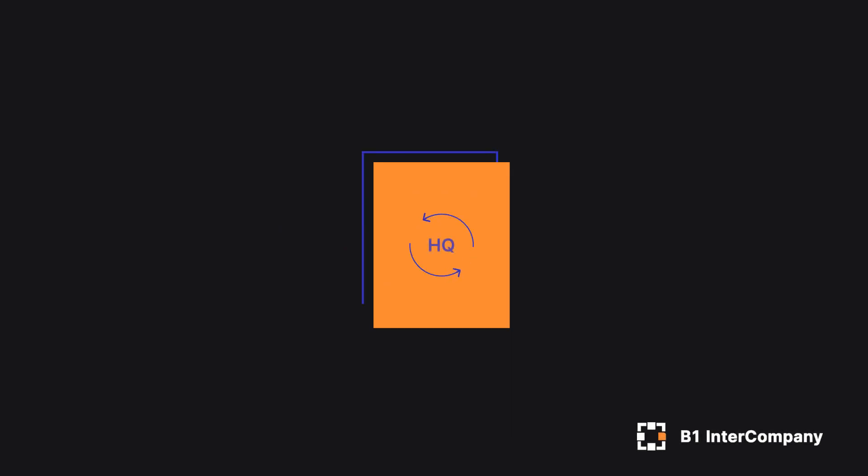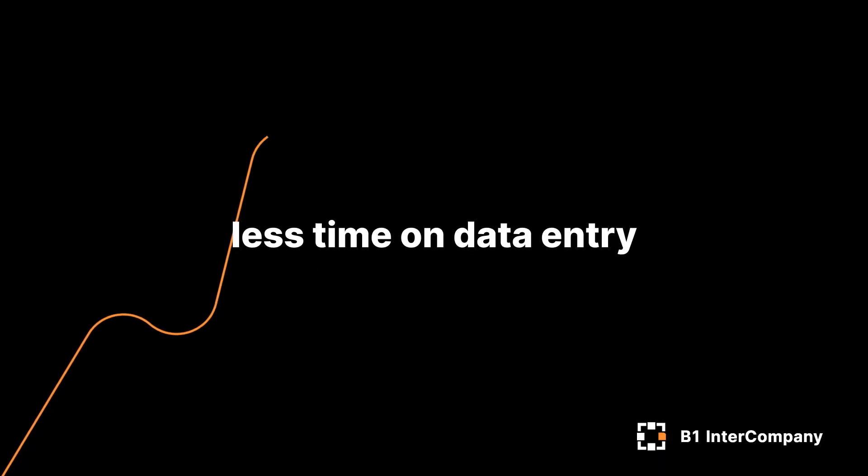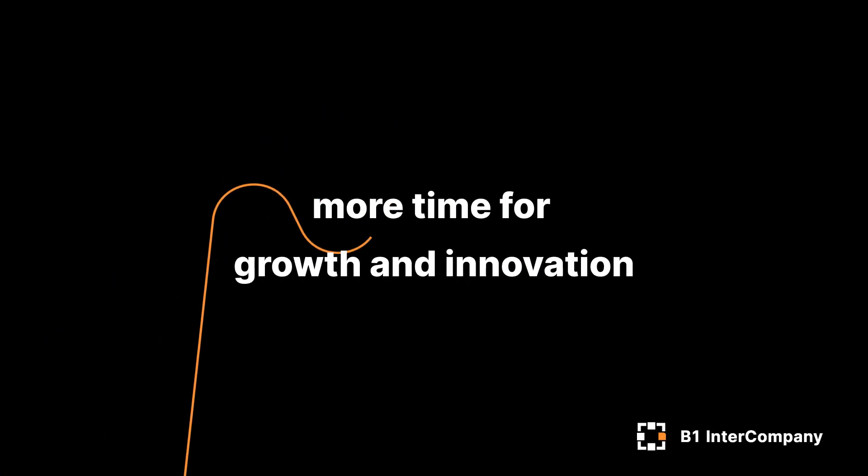Your item master data and business partner master data will be perfectly synchronized across all your systems. You will spend less time on data entry, meaning more time for growth and innovation.